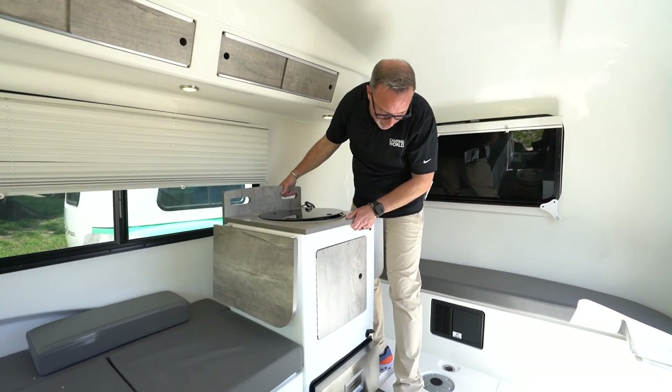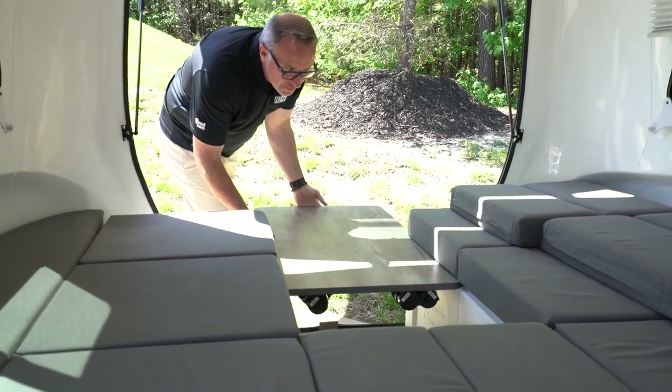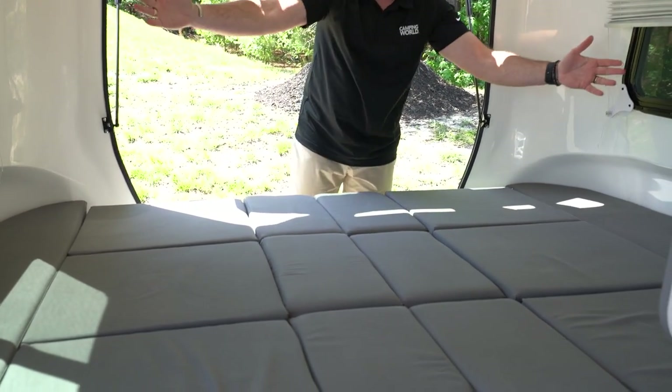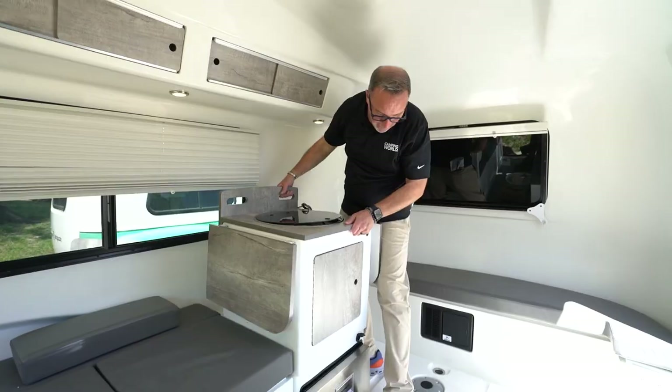This means you can always change up the configuration on the fly and you're not stuck with one specific layout all the time. The cubes also double as storage — they can be stacked on top of each other and are very easy to move. Slide the tabletops in between the cubes and you can quickly set up the beds for a good night's rest. And yes, the kitchenette is movable also.